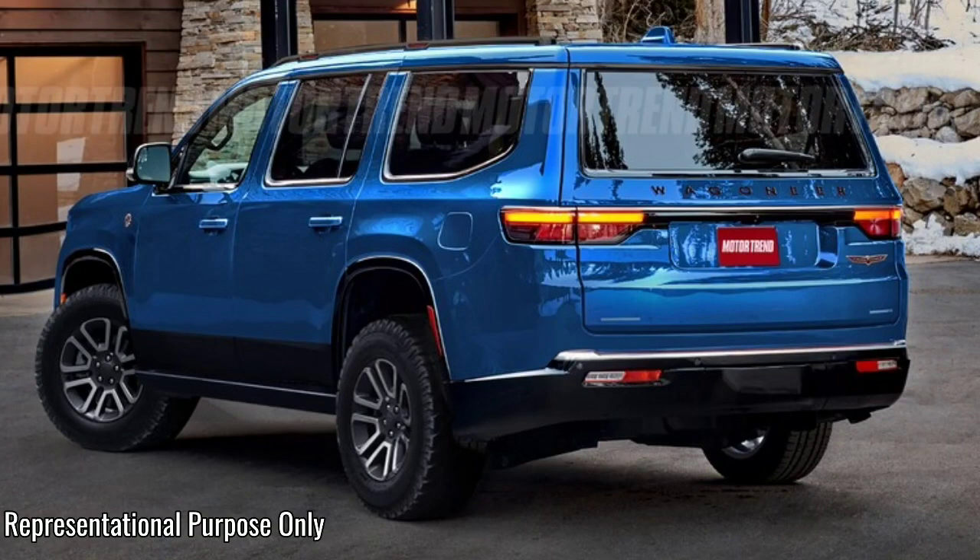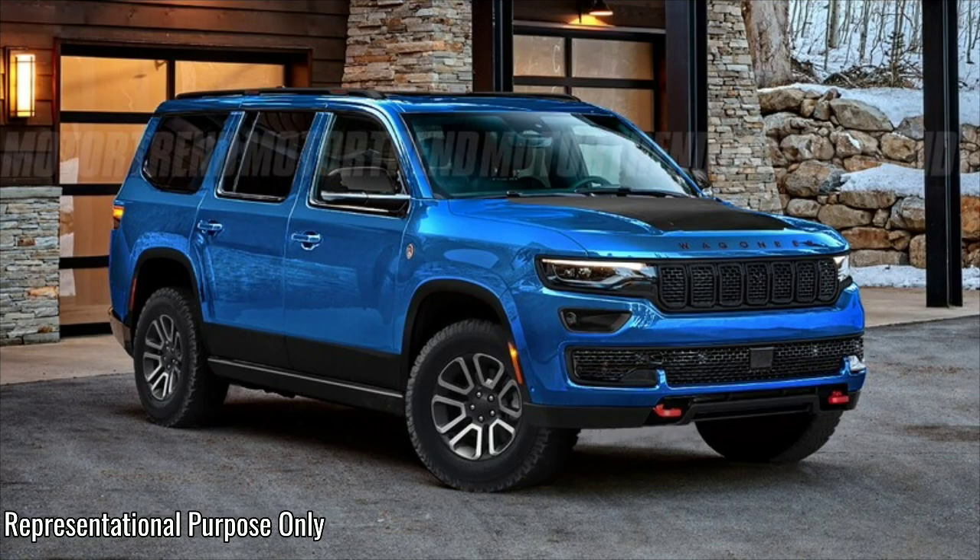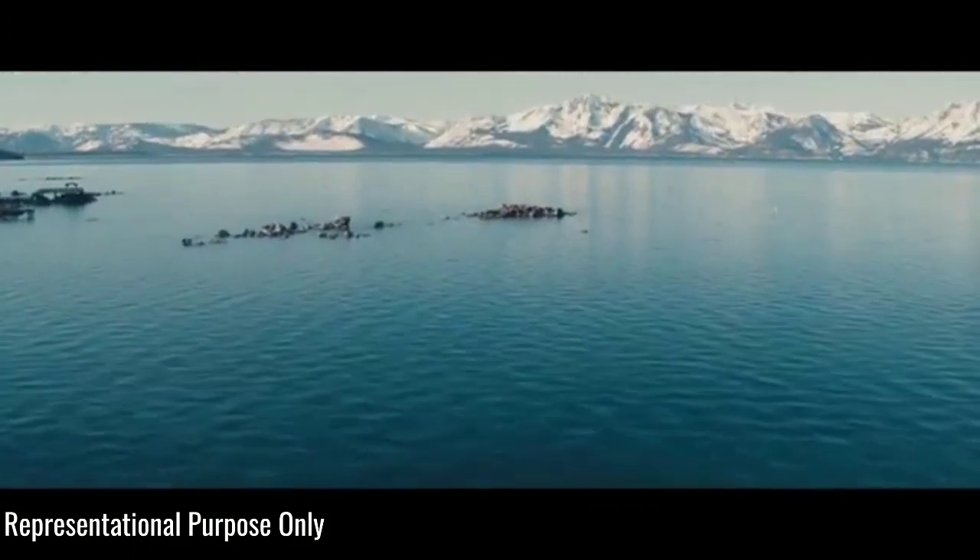The market for off-road versions of full-size SUVs is evidenced by the Ford Expedition FX4, Chevy Colorado Z71, GMC Yukon AT4, Toyota Sequoia TRD Pro, and even the full-size Range Rover. Jeep started the red tow hook trend, and it isn't going to sit on the sidelines.